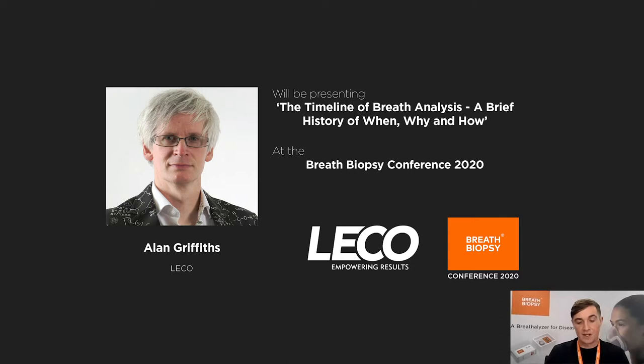The first talk is from Alan Griffiths, who's a UK Separation Product Specialist at LECO, and this is a sponsored talk. Thanks again, LECO, for your support.